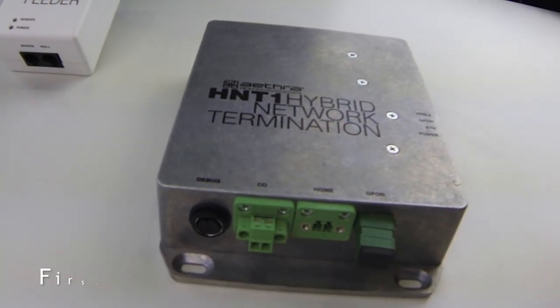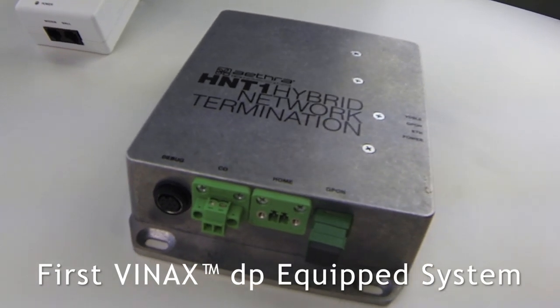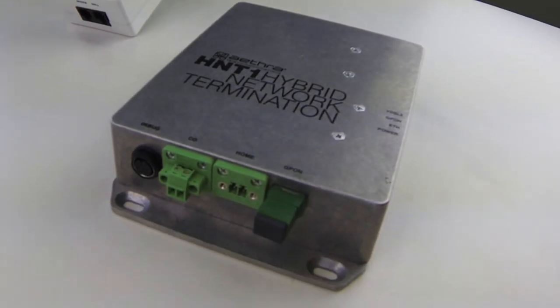Coming to the benefits for the subscriber: this is completely self-installed. The carrier sends you a power supply — a box like this — and it can be plugged into your power outlet at home. You connect your CPE and the service is up and running. From one moment to the next, you go from your old ADSL service with 60 megabits up to 200/100 megabits.